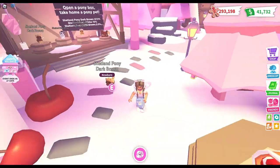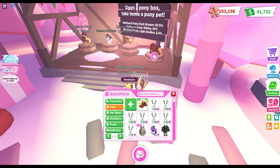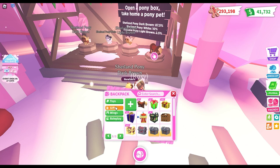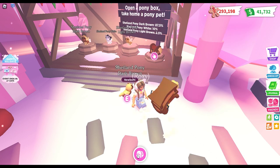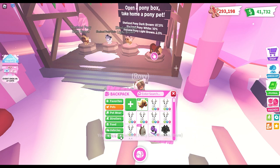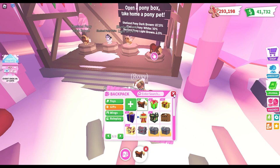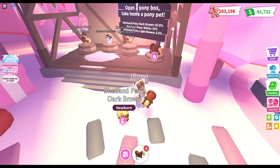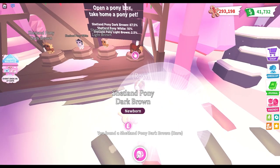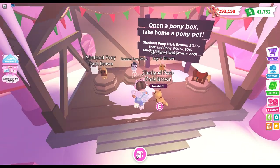I just realized they're rare — I thought they would be like common. But I'm guessing the white pony is ultra rare and the light brown one is probably legendary. Oh wait — I thought we got our white one for a second, but it's all right. Actually I think the dark brown ones are really cute.